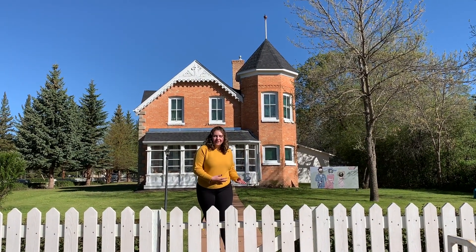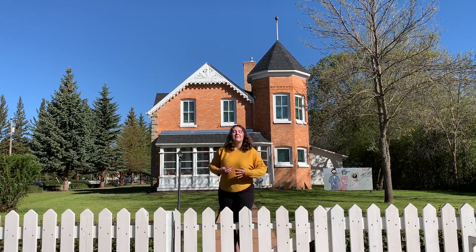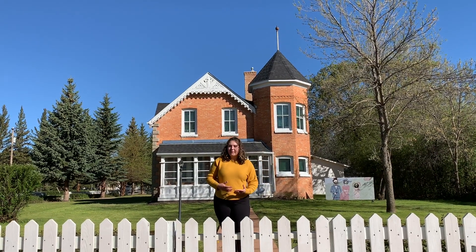Before we enter the museum, I'm going to explain a few facts about the town in general and the museum before it opened. Verdun was founded in 1882, about a mile east from here, as a railroad construction tent town set up by the CPR. The original name for the town was called Gopher Creek before it was changed to Verdun later on.